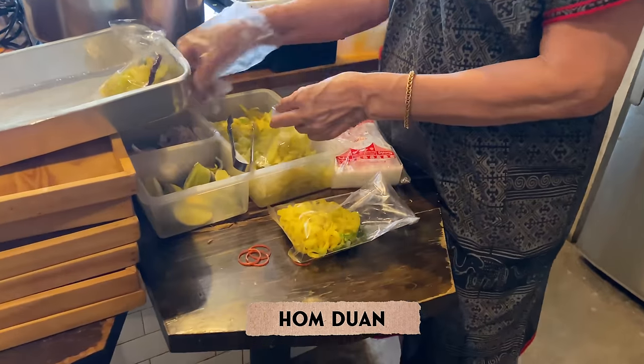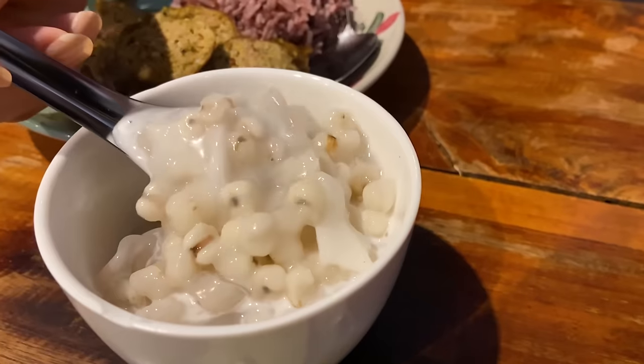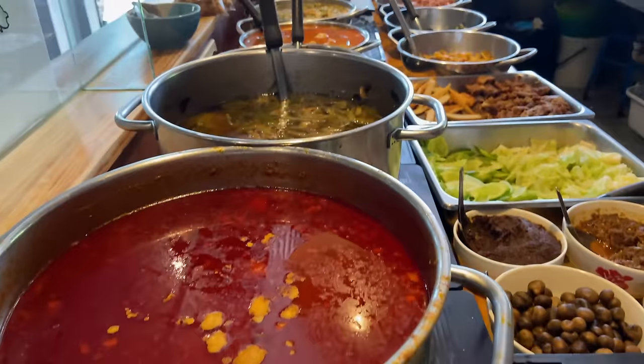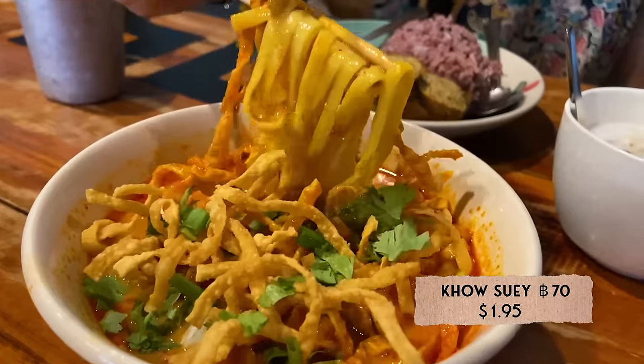My favorite lunch spot is called Hamduan — they serve up the best northern Thai food in town, and I definitely recommend the Khao Soi. Best part is it's only 70 baht, which is about two bucks. On your way out, they give you these two little buttons representing what you ordered — that's how you pay.